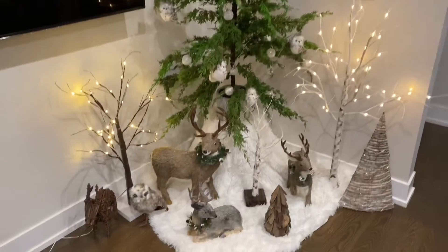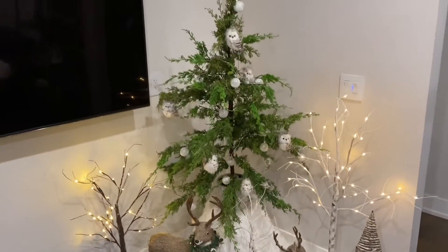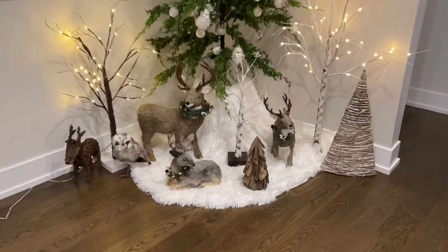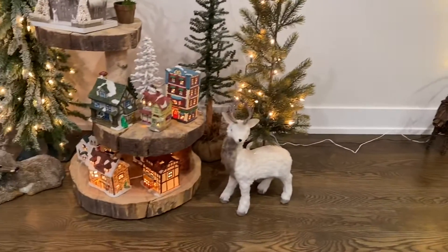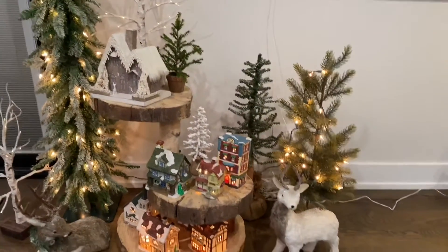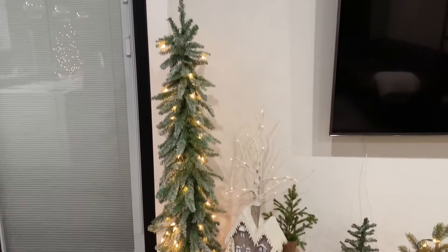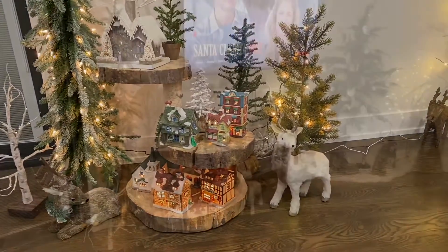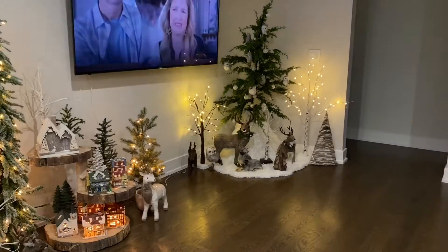This is actually down the street at my cousin's house, and she did such a good job that I decided to show it off as well. Most of this she bought at Pier 1 and Macy's. And that wooden stand that you see there is actually handmade — I'm pretty impressed by that. Here's how it looks with the lights dimmed, which gives a different look and feel.